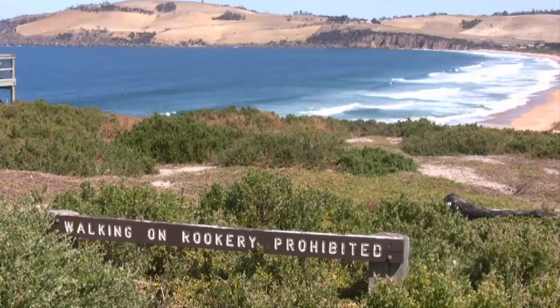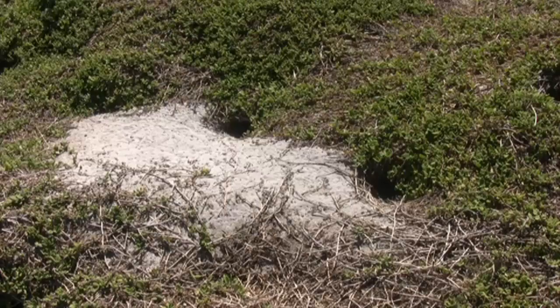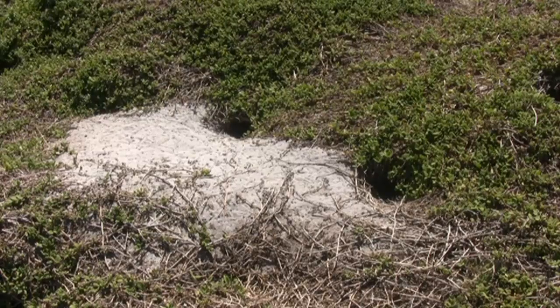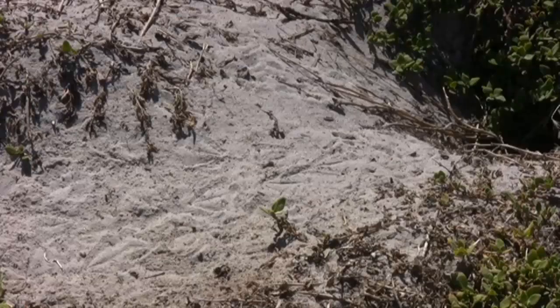This is a muttonbird rookery. The rookery is what we call a group of burrows together. This is a muttonbird burrow that has been scratched out by adult muttonbirds. If you look closely, you can see footprints made by the adult muttonbirds in the sand.